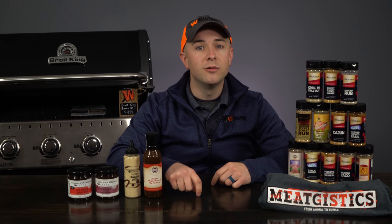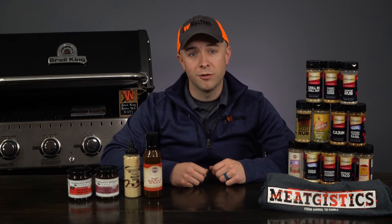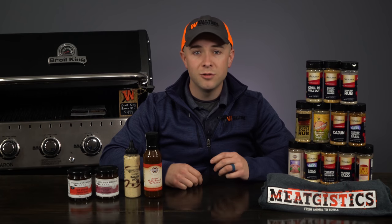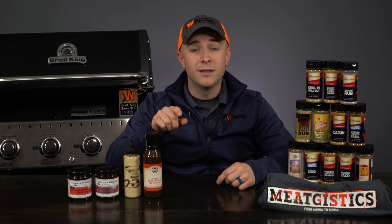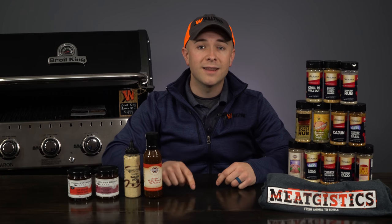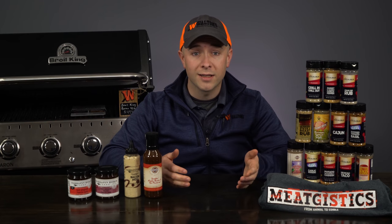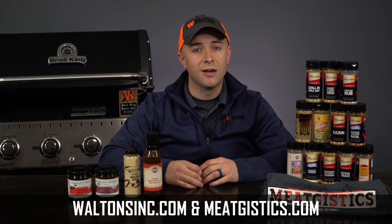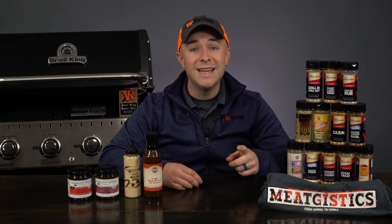Head on over to waltonsinc.com/sales or follow the link in the description below to get great discounts on all of these items during the month of April, plus enter to win that Broil King Baron 420 grill. As always, subscribe to the Waltons YouTube channel and tap that bell next to the subscribe button to get notified about each new video. If you like this giveaway and the sale items, hit the like button and leave us a comment below on what you want us to do next. Visit waltonsinc.com and meatjustics.com to find everything but the meat — thanks for watching, I'm Austin, and I'll see you in May for another amazing giveaway.